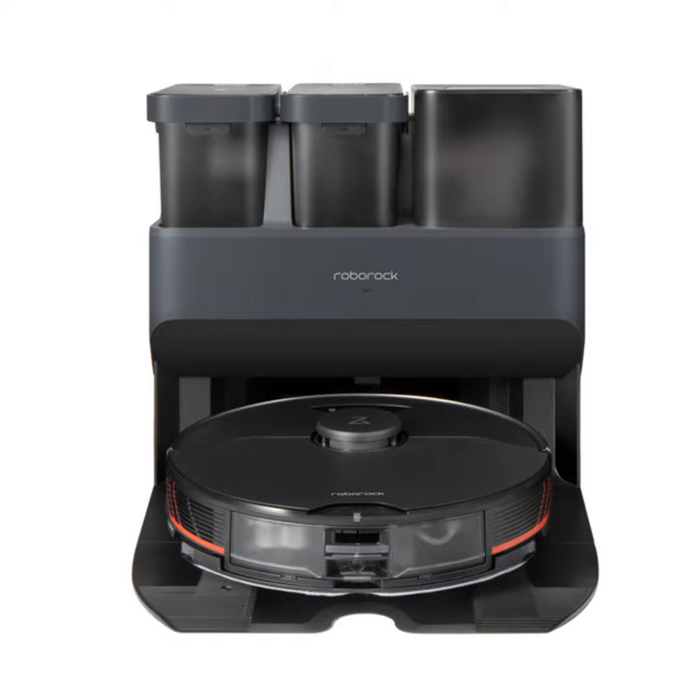It's a robotic vacuum and also a sonic mop, and is smart enough to know which to use depending on the surface it's on. And when mopping, it returns to its base as needed to clean, empty, and refill automatically.